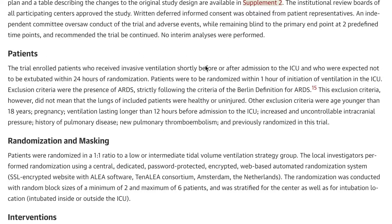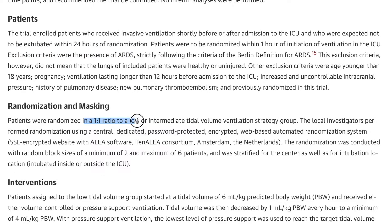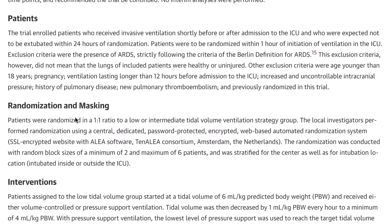Regarding the patients: they were randomized within one hour of initiation of ventilation in the ICU. Exclusion criteria include ARDS, obviously. Patients were randomized in a one-to-one ratio to either a low or intermediate tidal volume ventilation strategy.